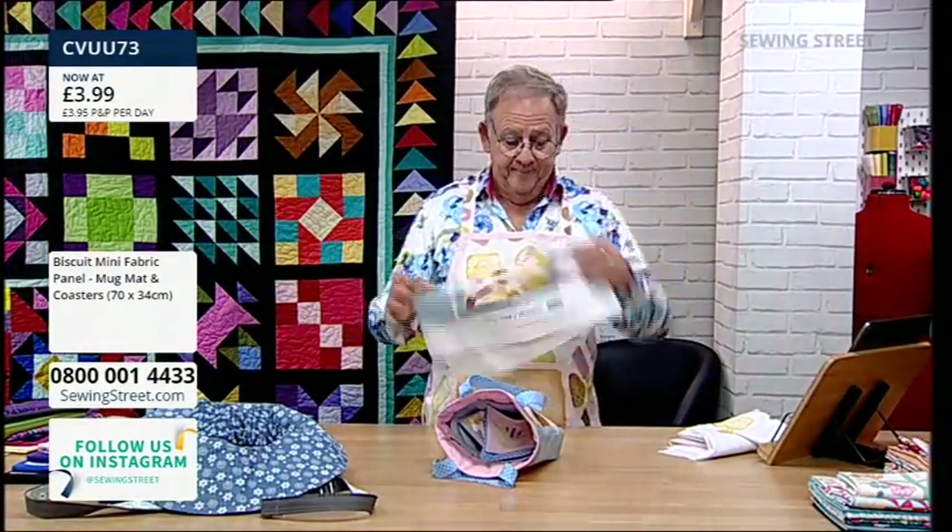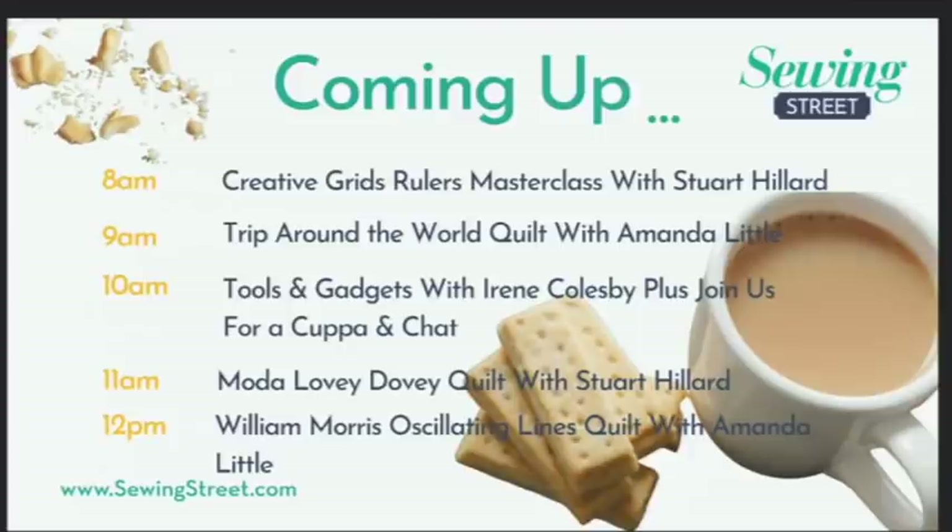Today's menu: Creative Grids rulers masterclass with Stuart Hillard at 9 o'clock; Trip Around the World with Amanda Little; at 10 o'clock a cup of tea and chat with all four presenters; Tools and Gadgets with Irene Colesby; at 11 o'clock the Lovey Dovey quilt with Stuart Hillard; and at 12 o'clock a William Morris Oscillating Lines quilt with Amanda Little.